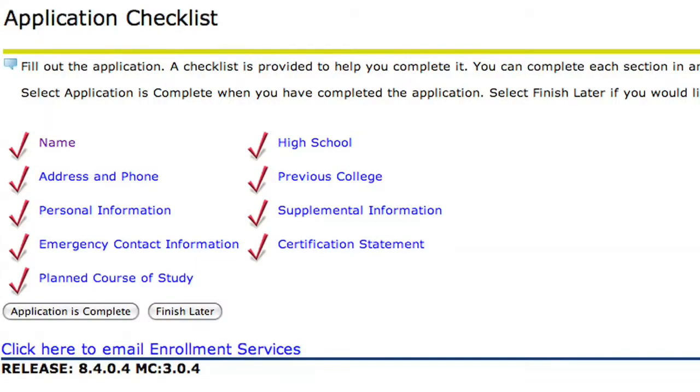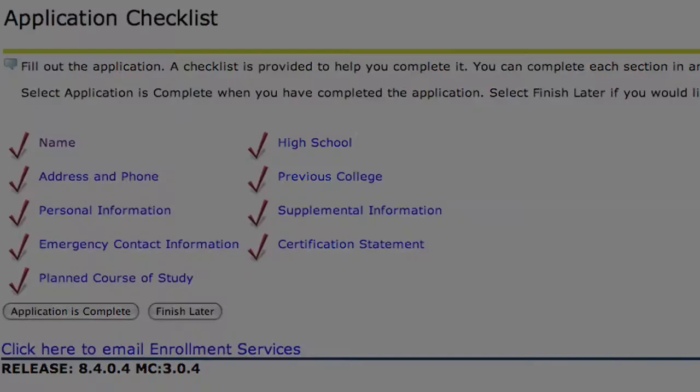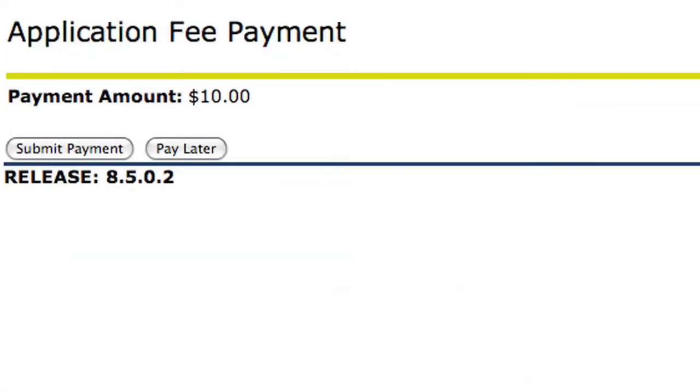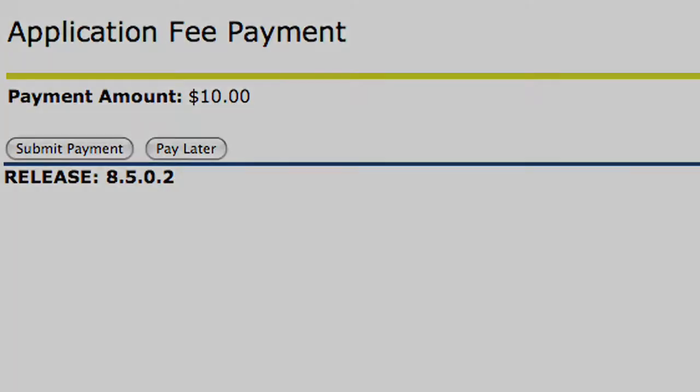Once the application checklist is complete, click the Application is Complete link at the bottom of the page. You will then be given the option of paying your application fee online using a debit or credit card. You can also choose to pay later, which means you will need to stop by the Student Center at the BRCC Mid-City Campus or the Finance Office at the Acadian Campus to pay your fees.